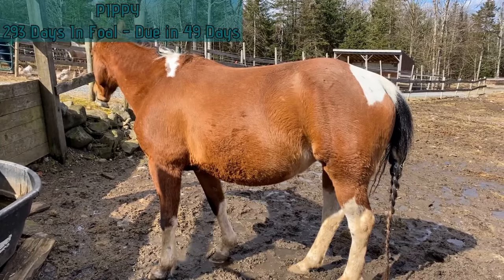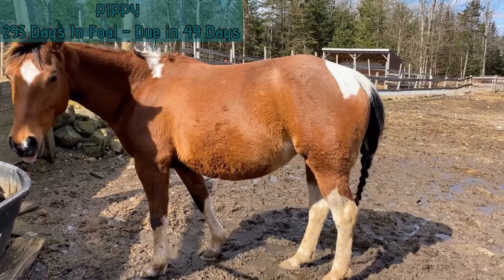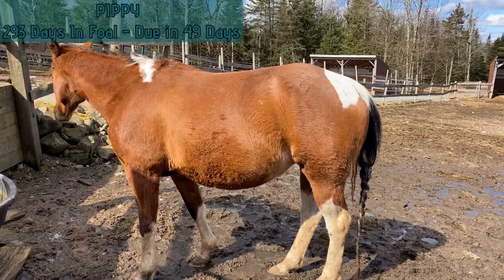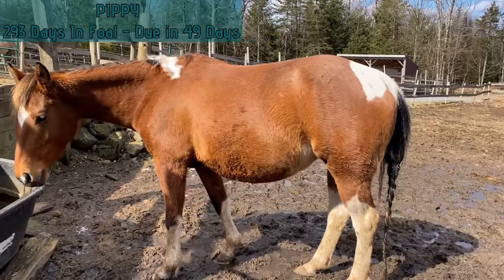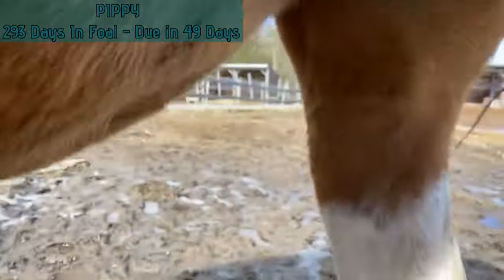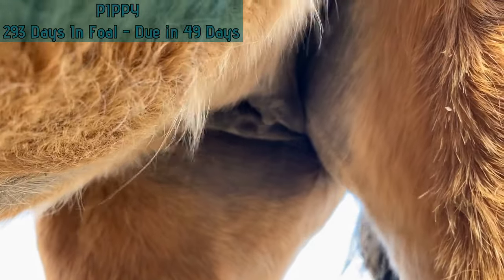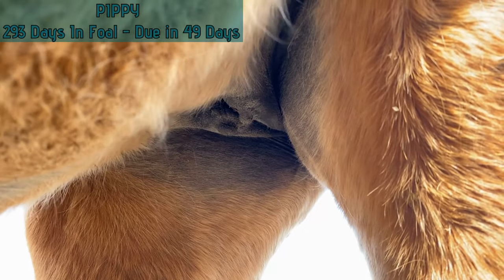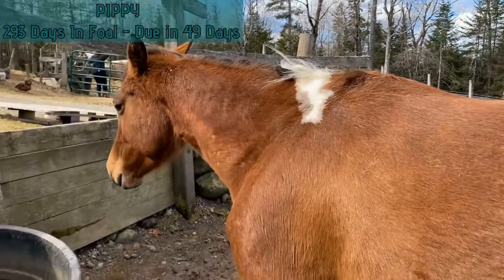Pippi is 293 days in foal and due in 49 days. Her safe day is April 12th. She gained a little bit of weight this week, which is good. Her belly went down an inch, but it's probably just redistribution of weight as she gets further along in development. Taking a quick peek at her udder — she's starting to get some more development there, which is what we expect at this stage. She's slowly starting to bag up her udder, which is always good, especially with maiden mares, because you want to make sure they're going to have lots of milk for the baby when they hit the ground.